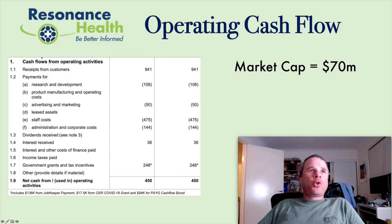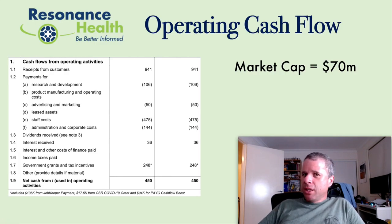So Resonance Health — what did they do last quarter? They have a market cap of $70 million, which is quite a bit higher than when I held them. I'm an ex-holder of Resonance Health. Cash receipts for last quarter were $941,000, and they were cash flow positive in operations to the tune of $450,000, even taking into account the government grants — they did get $136,000 from JobKeeper.